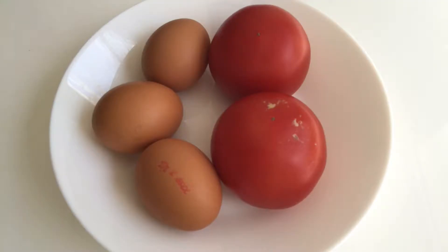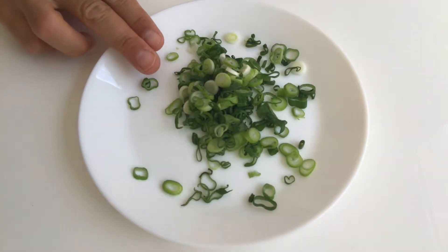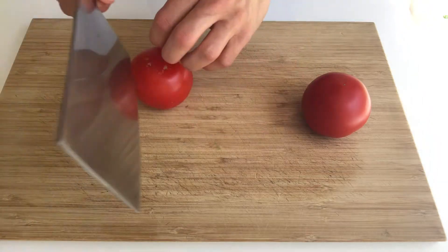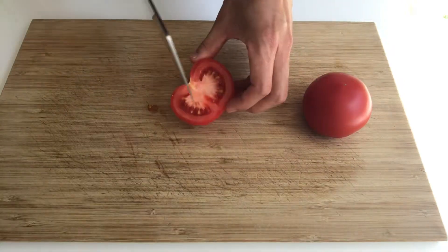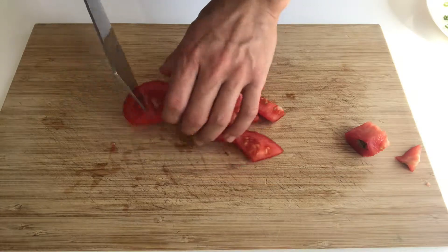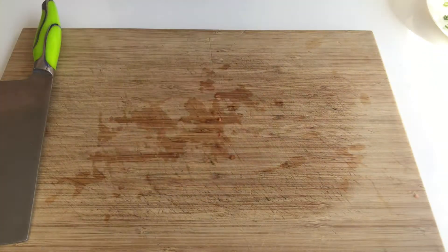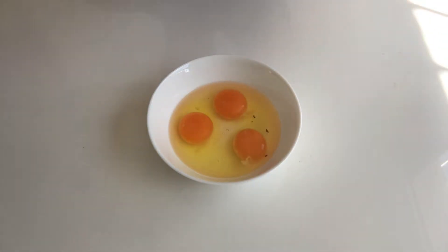Today I'm going to share with you stir-fried tomatoes and eggs. What we've got: two ripe tomatoes, three eggs, shallot flakes. Chop the tomatoes into chunky pieces. Add half a spoon of vinegar — in the Chinese cooking method, this will reduce the smelliness from eggs.